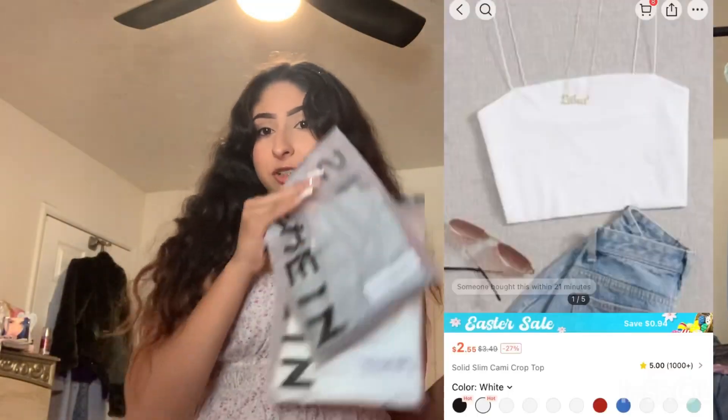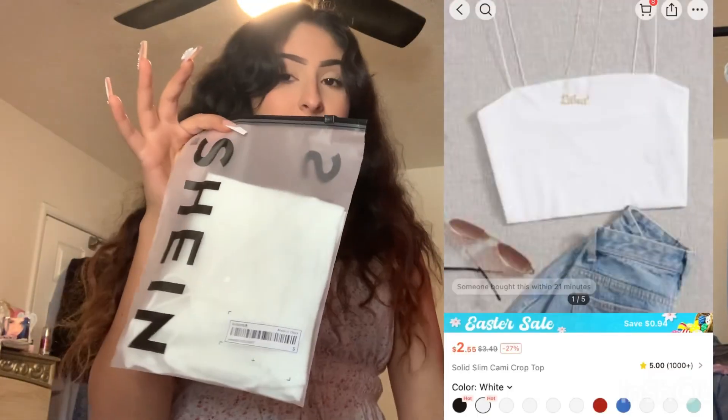I'm gonna start off with the little two small ones. I ordered it in two different colors. So the white one — we're gonna try that on first. The clothes are for summer. It just has two really tiny strings and it's really cropped, like super duper cropped.